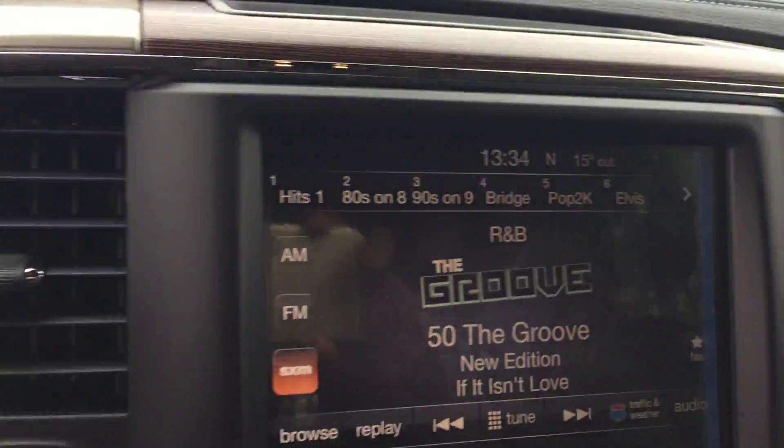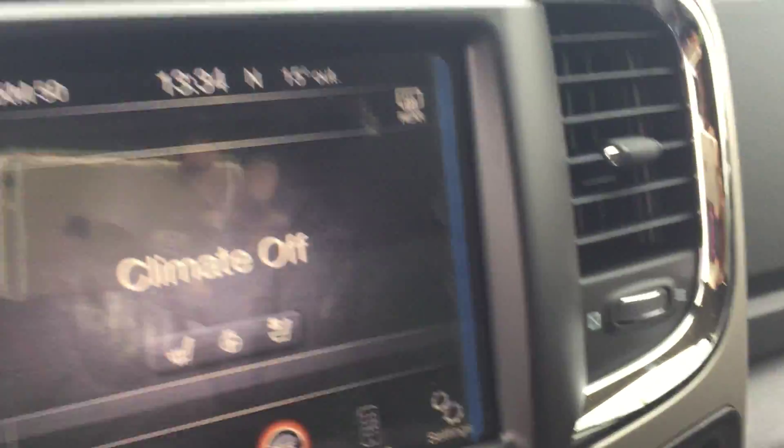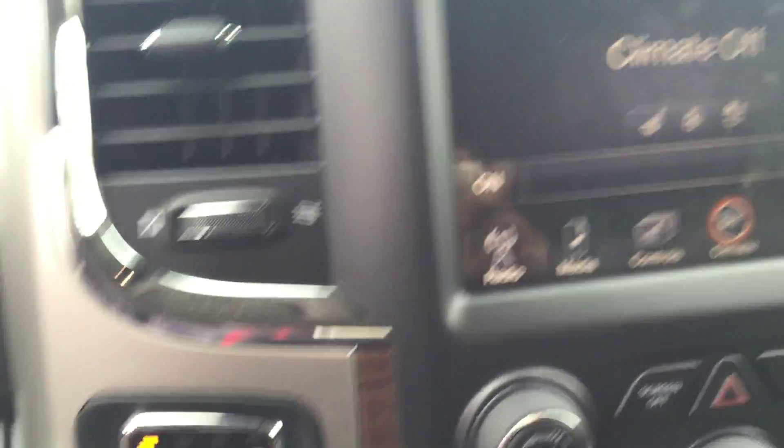As you can see, it comes with a touchscreen, hands-free phone docking, you can play your phone, comes with satellite XM radio, climate control here, comes with heated seats and vented seats.